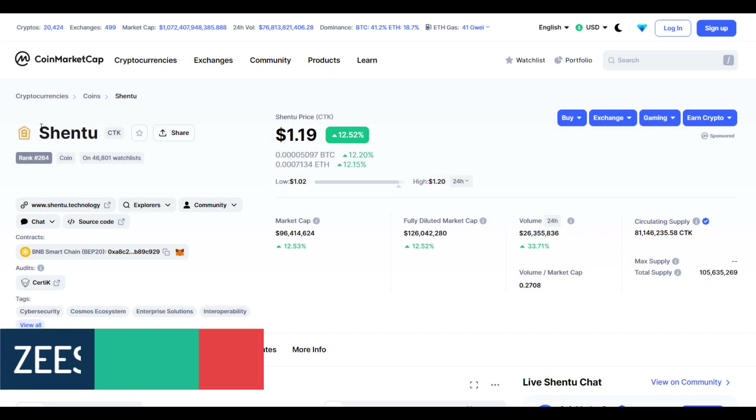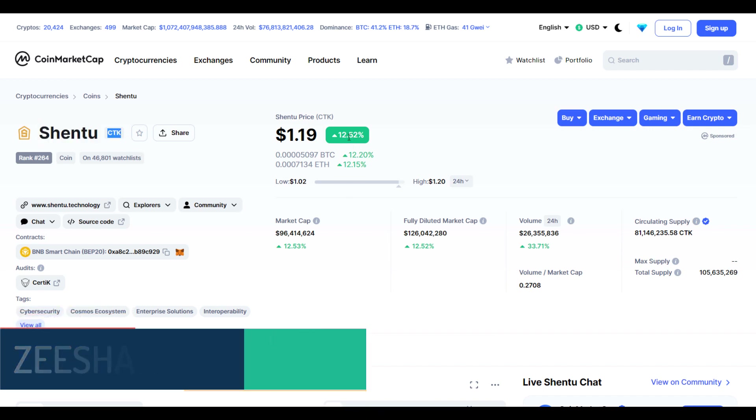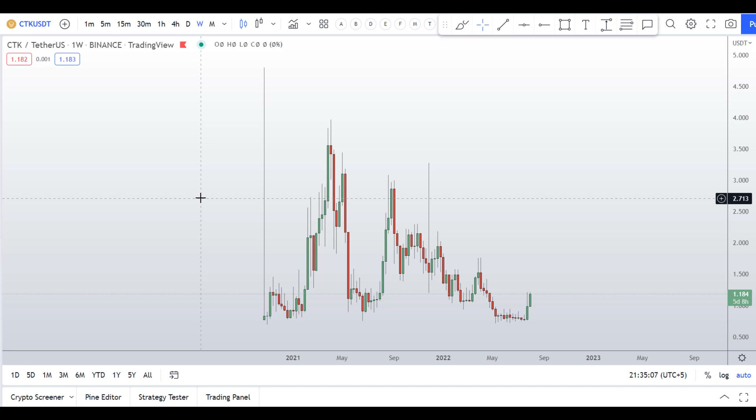Hello guys, my name is Zeeshan and welcome to Super Tradish YouTube channel. In this video I'll talk about Shentu coin — the ticker symbol is CTK — and you can see this coin is up around 12.5 percent with a huge increase in volume. Before I do the technical analysis and give you some levels and patterns to trade, I have a few requests.